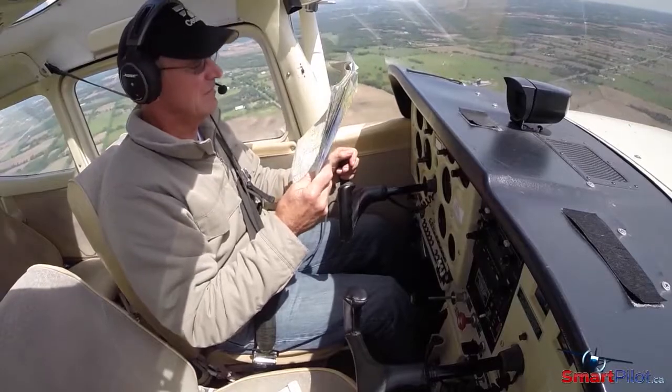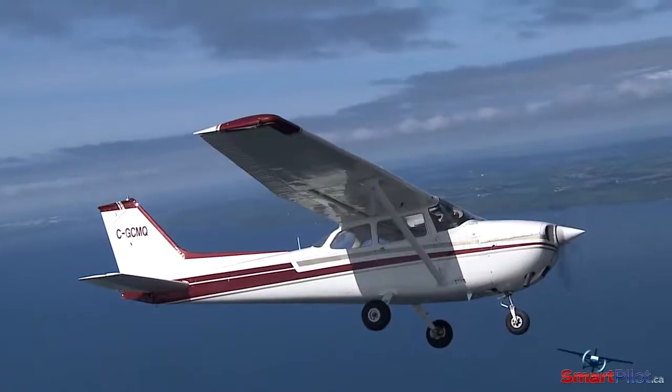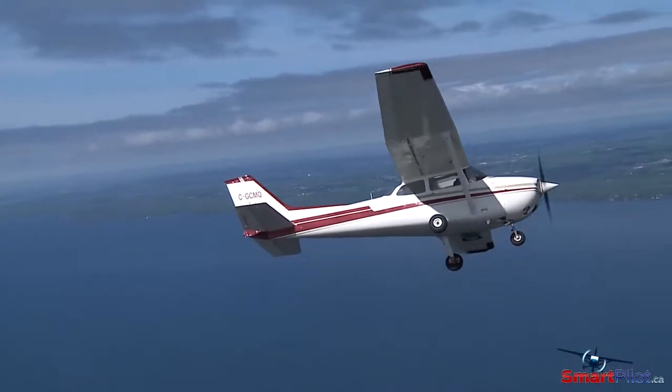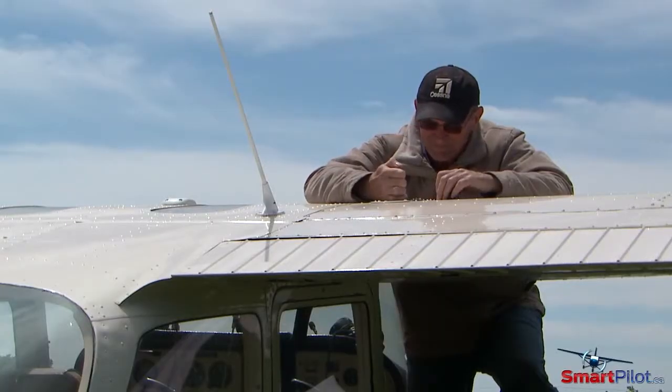Although a fuel gauge malfunction might not pose a problem to your flight, there's no way to identify that it's the fuel gauge rather than something more critical. So regardless of the reason, if your fuel gauges are not performing normally, divert to the closest airport and check out the problem.